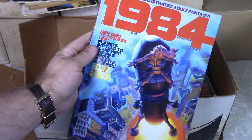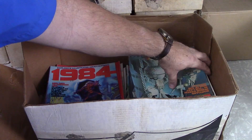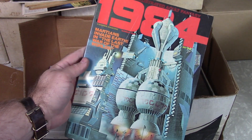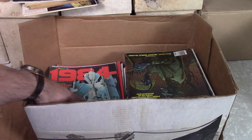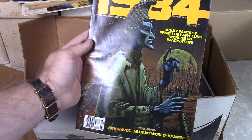So here's the 1984, which is the earlier series. It looks like a Richard Corben cover there. And why they went from 1984 and then skipped 10 years to 1994 — I'm sure there's a story there. If anybody knows it, let me know because I have no idea.